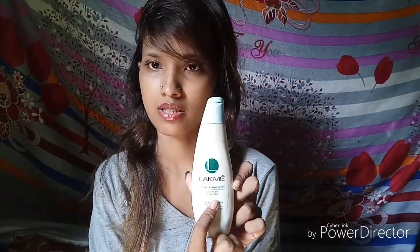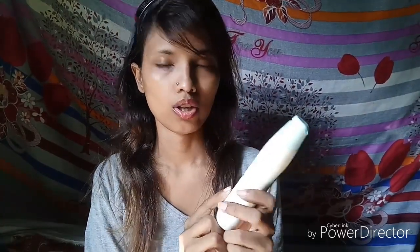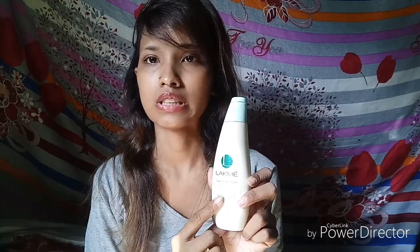For the night routine, starting with makeup removal, I will use my Garnier Micellar Water and Johnson's Baby Oil. You can also use coconut oil. After that, I will use my Lactmica Pure Cleanser. You can also use any cleanser.